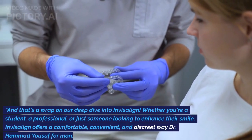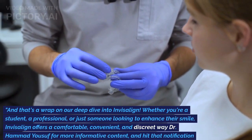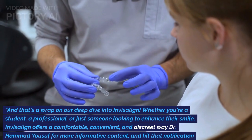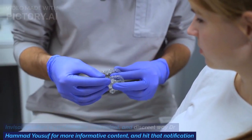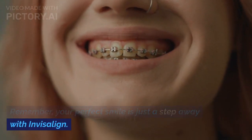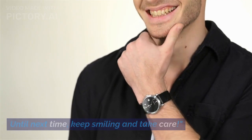And that's a wrap on our deep dive into Invisalign. Whether you're a student, a professional, or just someone looking to enhance their smile, Invisalign offers a comfortable, convenient, and discreet solution. Subscribe to Dr. Hamad Yousaf's channel for more informative content, and hit that notification bell so you never miss an update. Remember, your perfect smile is just a step away with Invisalign. Until next time, keep smiling and take care.